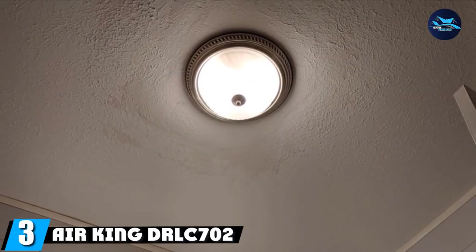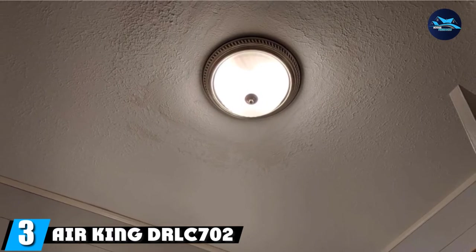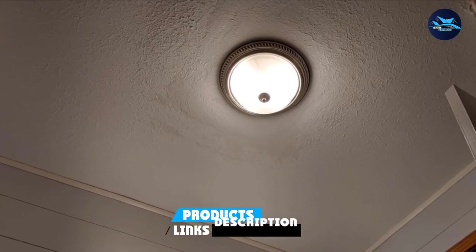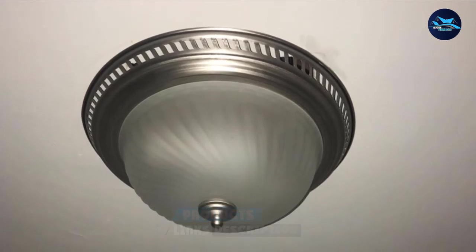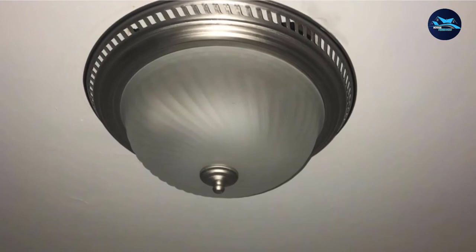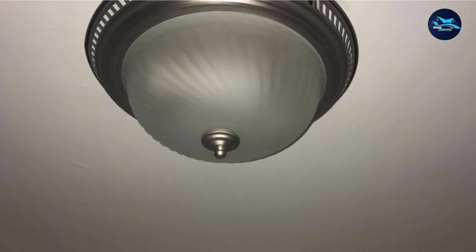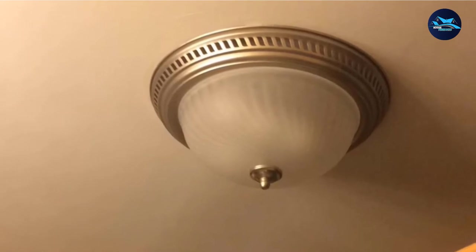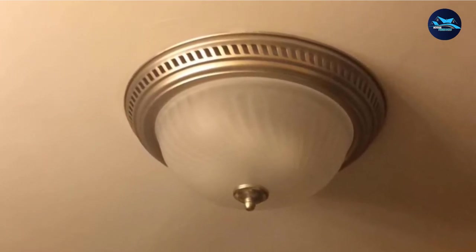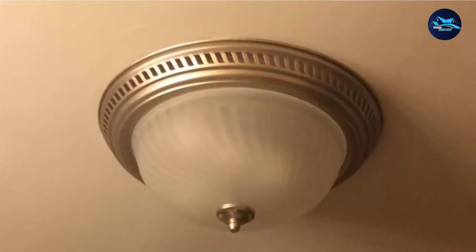The number three position is held by the Air King DRLC702 round bath fan with light, nickel finish. Since many people might be looking for a retro design light and exhaust fan combo for their bathroom, you can consider this beautiful option from Air King. The fan comes in a beautiful nickel finish and ribbed frosted glass light lens, which looks quite sophisticated and elegant and matches with almost all home decor styles. Installation is easy as it comes with adjustable hanging brackets.